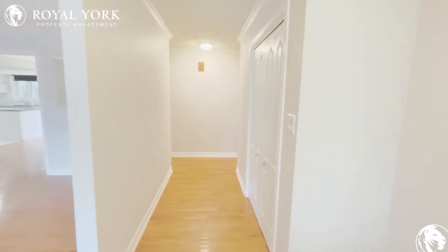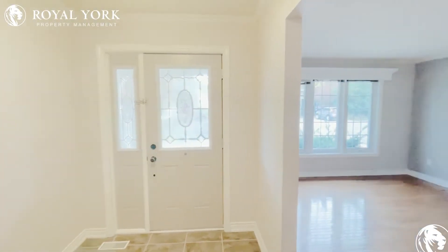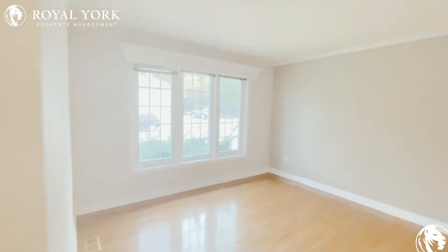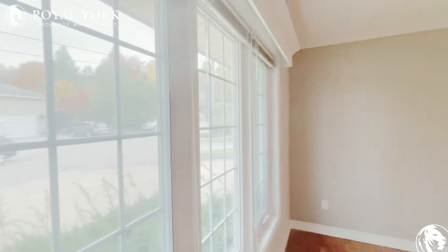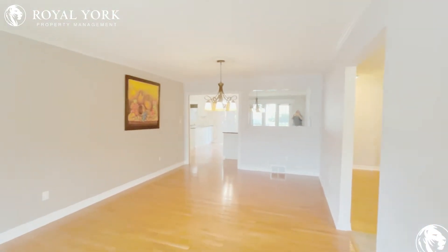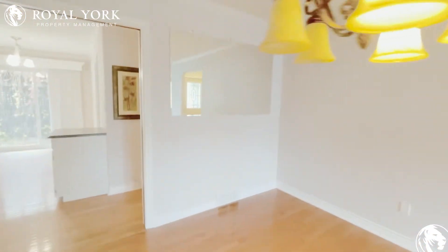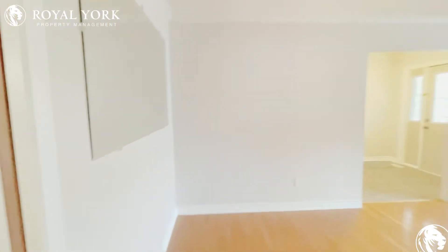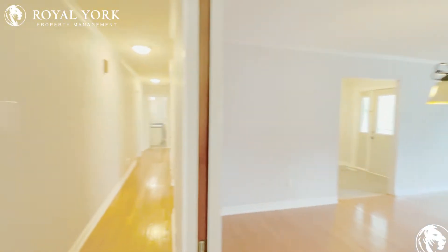As we walk in the front entrance, you've got a nice big coat closet right there. And into a very large living room — you've got big windows for natural light and a lot of space, so you can put quite a bit of furniture in here. Right at this end is the dining area, so you can have a formal dining room or use it all for living room.